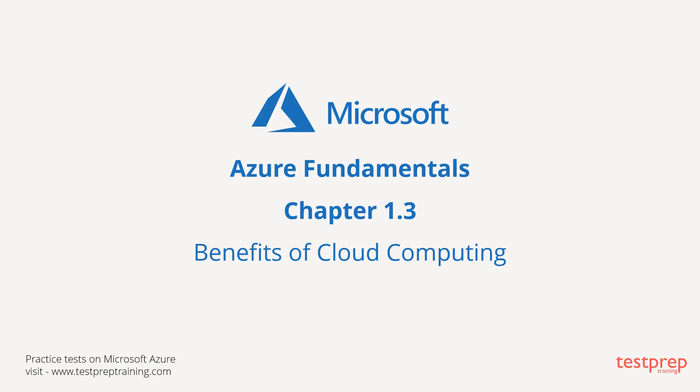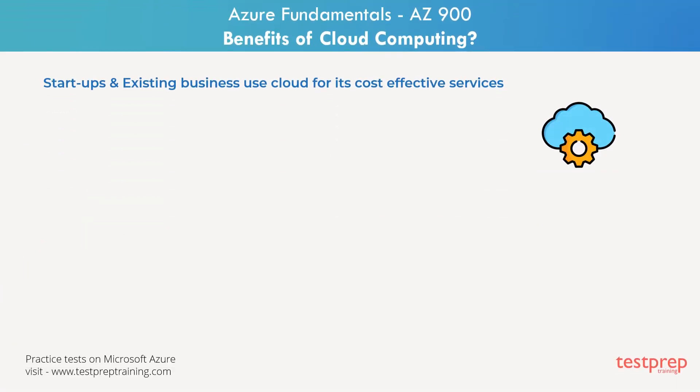Now that we know the definition of cloud computing, let's also understand the benefits of cloud computing. There may be two kinds of organizations that would want to select cloud computing to build their infrastructure. One is startup companies who lack infrastructure. Others are existing businesses who might want to choose a gradual movement from on-premise to the cloud to save money and get all the benefits and good features of cloud computing.